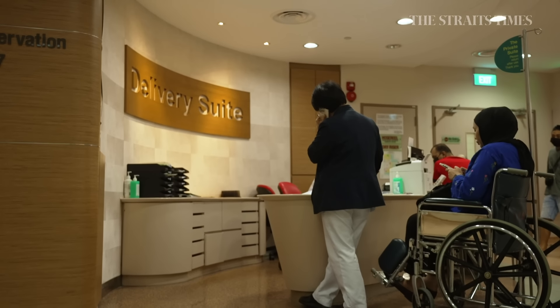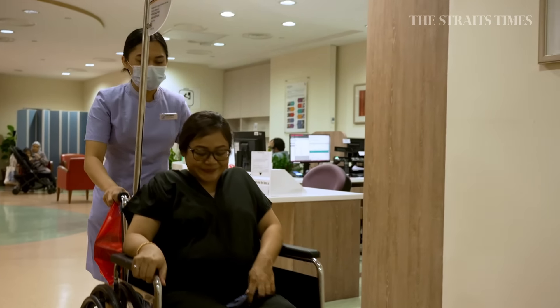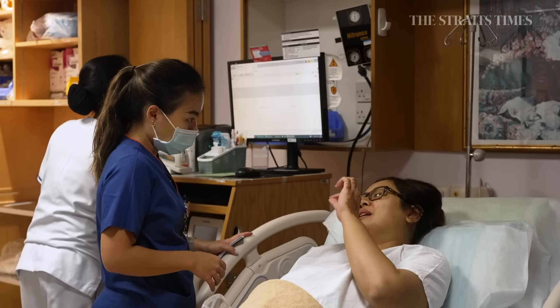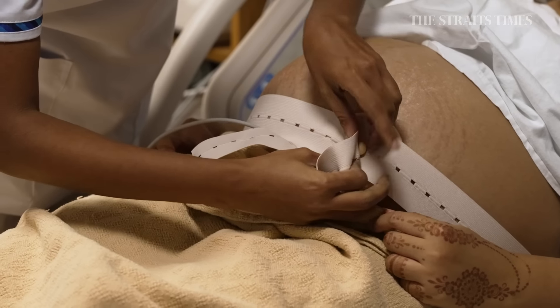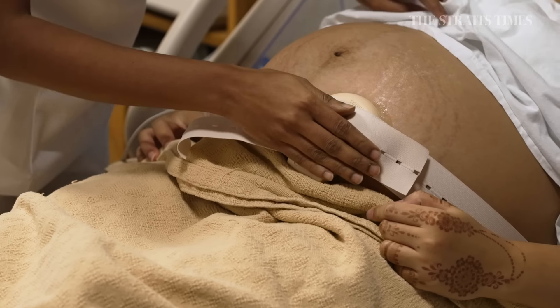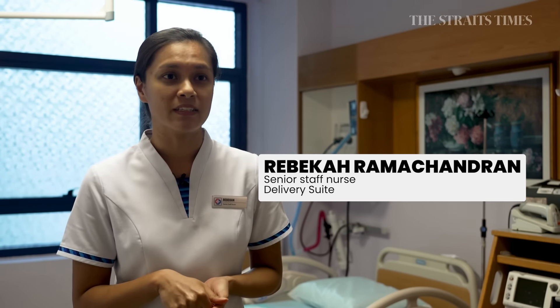In this delivery suite, we will typically see the labouring patients who are here to deliver their baby. However, we also see patients who are perhaps not ready for delivery but are here for further monitoring. We will strap on monitoring for the baby's heartbeat and make sure her own vital signs are stable.